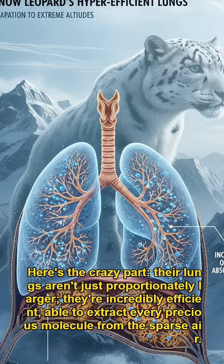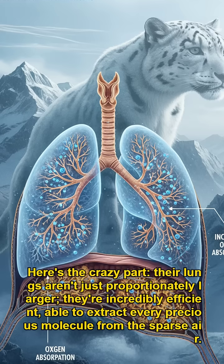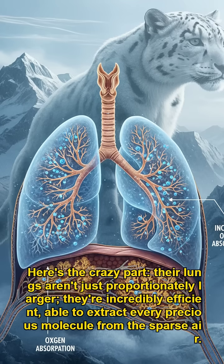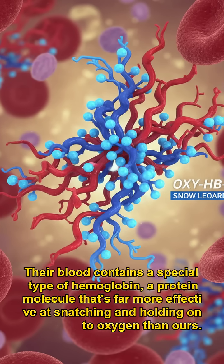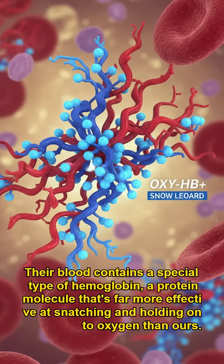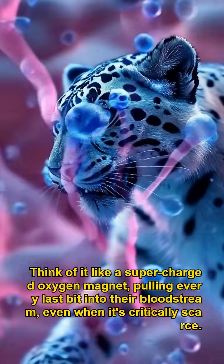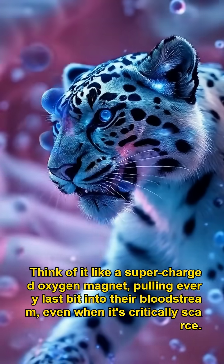Here's the crazy part — their lungs aren't just proportionately larger, they're incredibly efficient, able to extract every precious molecule from the sparse air. Their blood contains a special type of hemoglobin, a protein molecule far more effective at snatching and holding onto oxygen than ours. Think of it like a supercharged oxygen magnet, pulling every last bit into their bloodstream, even when it's critically scarce.